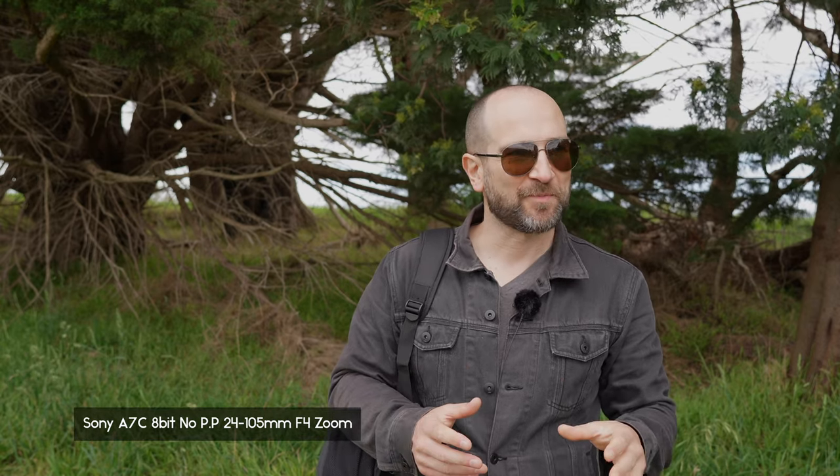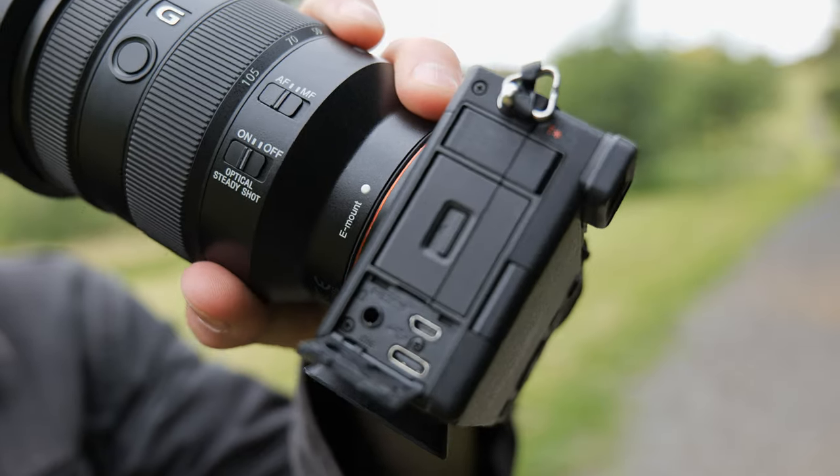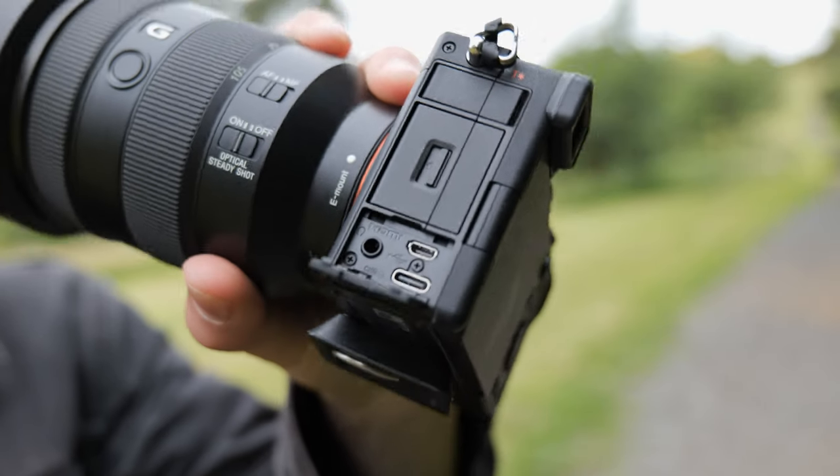My nitpick with both of these cameras is the micro HDMI port. If you plan on using an external monitor, the Panasonic gets the win because the flippy screen still gives you all touch functionality while recording, whereas on the Sony A7C it goes black with no touch functionality. But my biggest nitpick is the longevity of micro HDMI — it just doesn't stand the test of time like a full-size HDMI port. I'd love to see all camera companies replace micro HDMI with full-size HDMI ports.